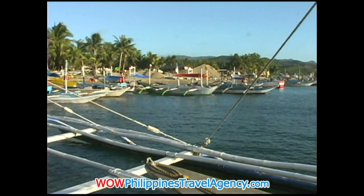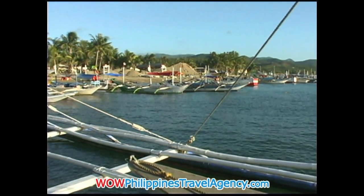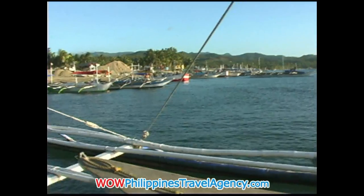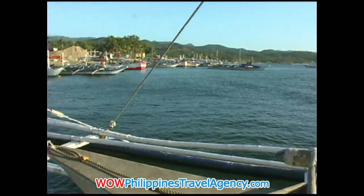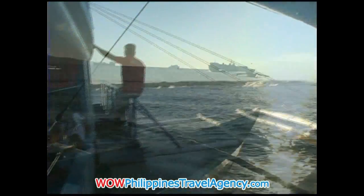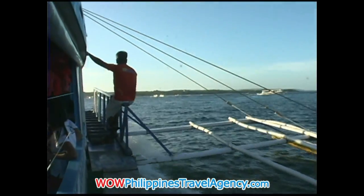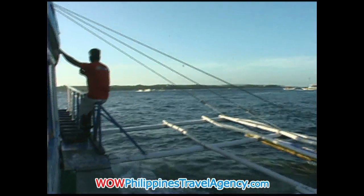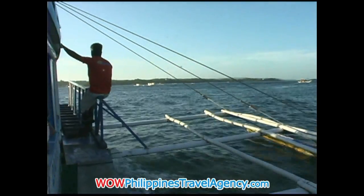Here you can see we're getting ready to depart from the docking area and getting ready for the trip across the Taybon Strait. Generally this trip will take anywhere from roughly 12 to 15 minutes, depending on how fast the boat is going. That will depend on how many people are on the boat — if there's not a lot of people, you'll cruise really well.